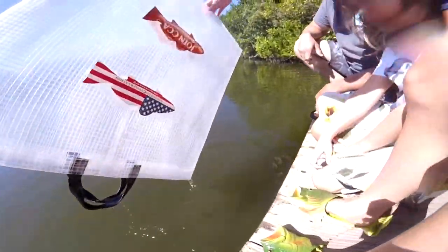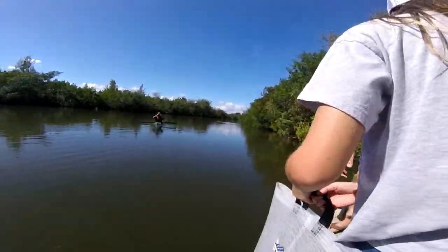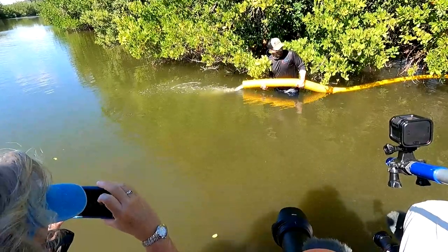Yeah, this is great. It is a start — the start of many redfish releases. There's seagrass plantings, oyster restorations, and clam restorations. All these are pieces of a puzzle that we're putting together to help restore the lagoon. It's not just one thing — it's a lot of things and it's going to take time.